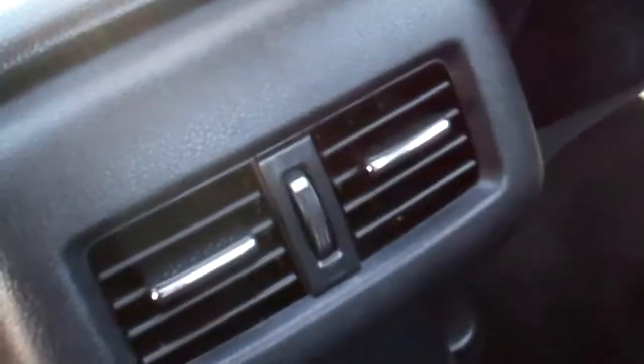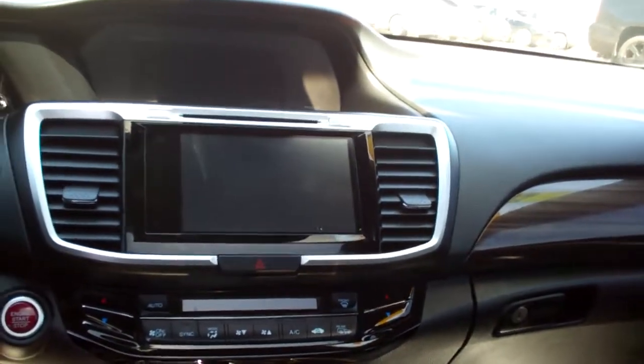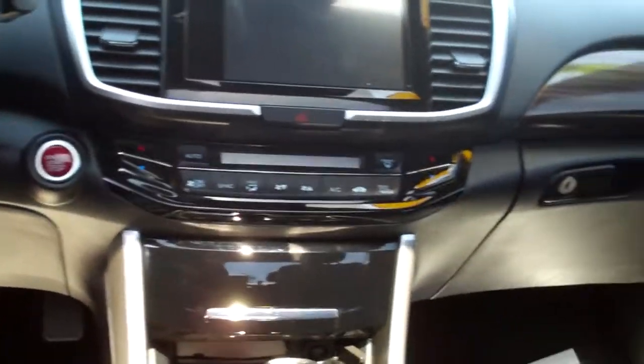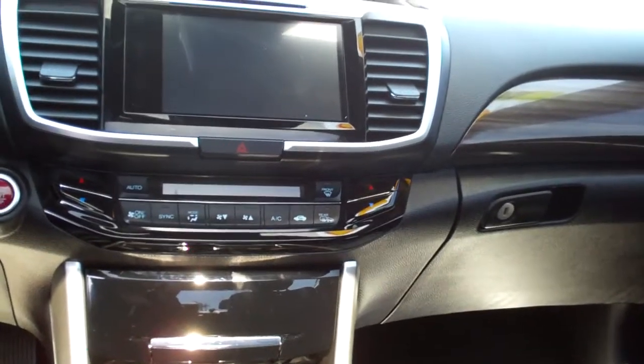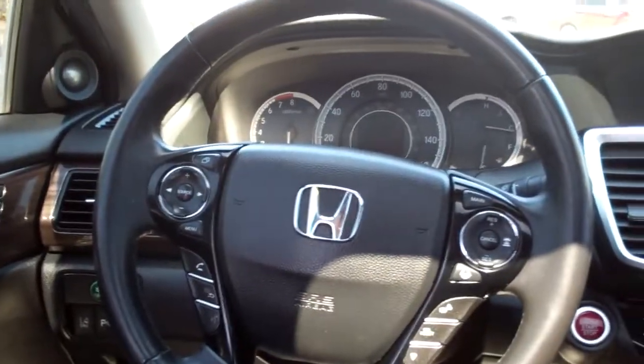Nice and fresh inside. Good room back here, rear heat and air vents, wood trim throughout the car. AM, FM, CD, backup camera, navigation, media, audio — you name it. Dual automatic climate control, heated seats, auto shift, cupholders, radio and cruise control on the steering wheel along with Bluetooth.